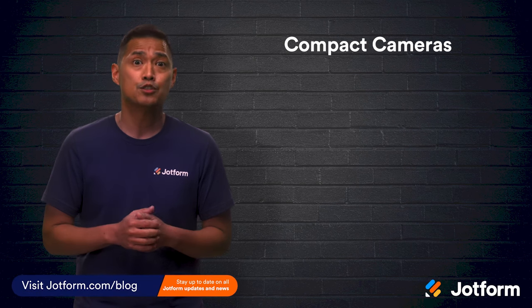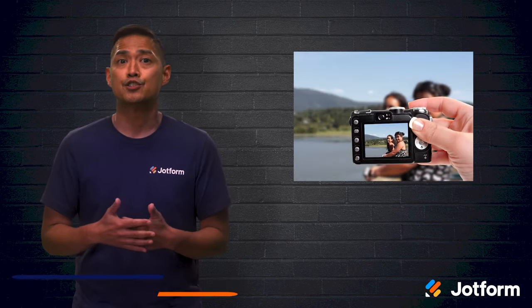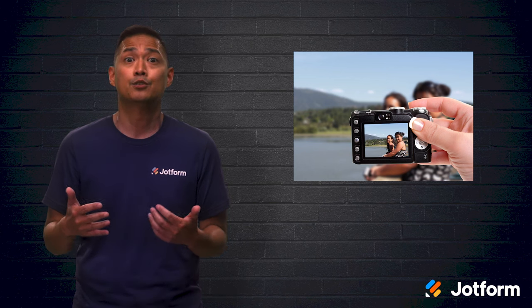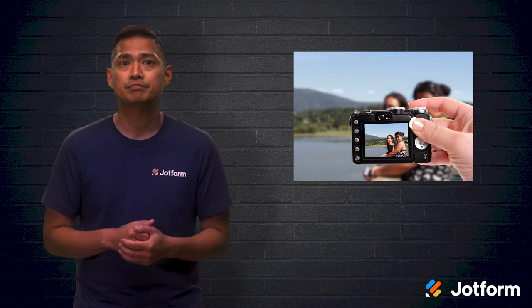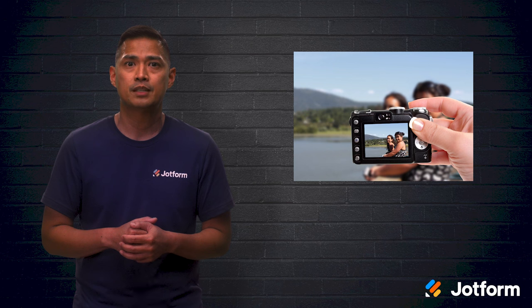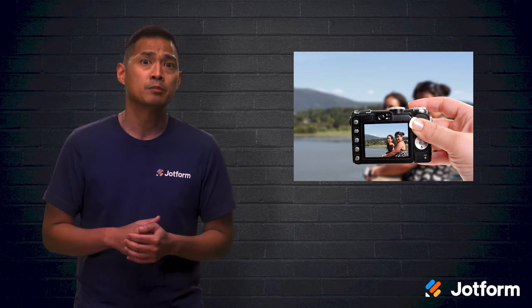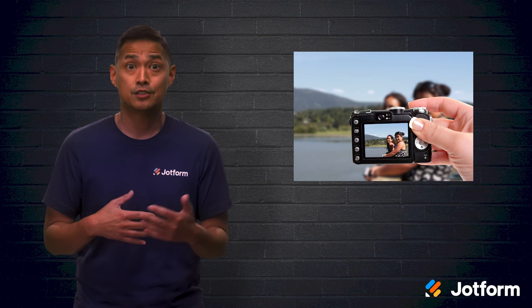Compact cameras, also known as point and shoot cameras, are a great place to start. Their nickname point and shoot is fitting as they allow you to do just that — point, shoot, and end up with a pretty nice shot. They're small, lightweight, and a good option for people just getting into photography. They can also have more advanced zoom capabilities or manual exposure modes that take these simple cameras to the next level.